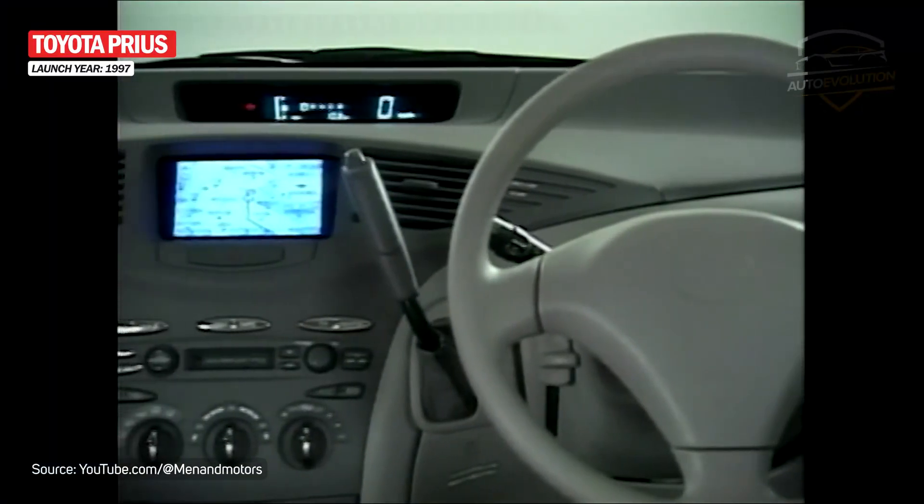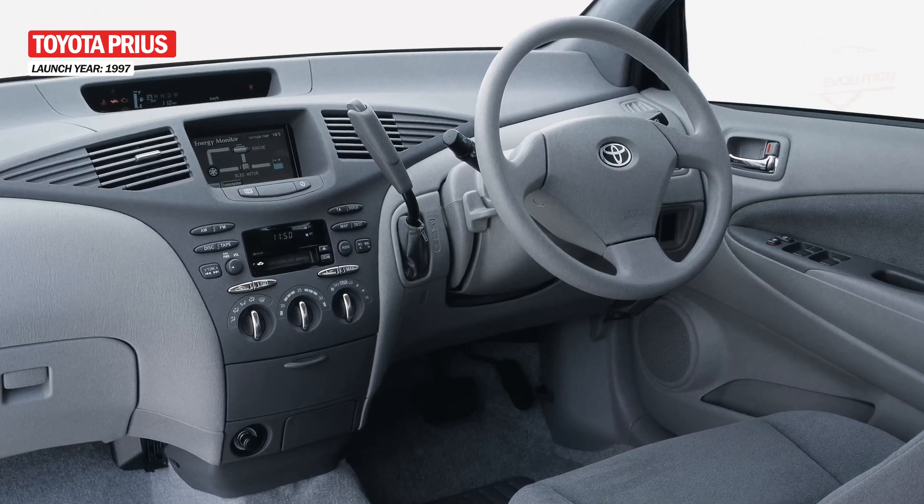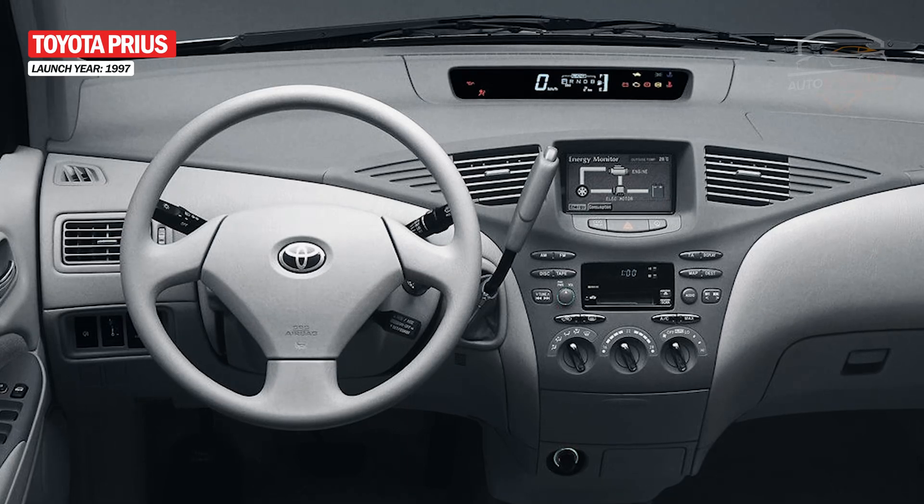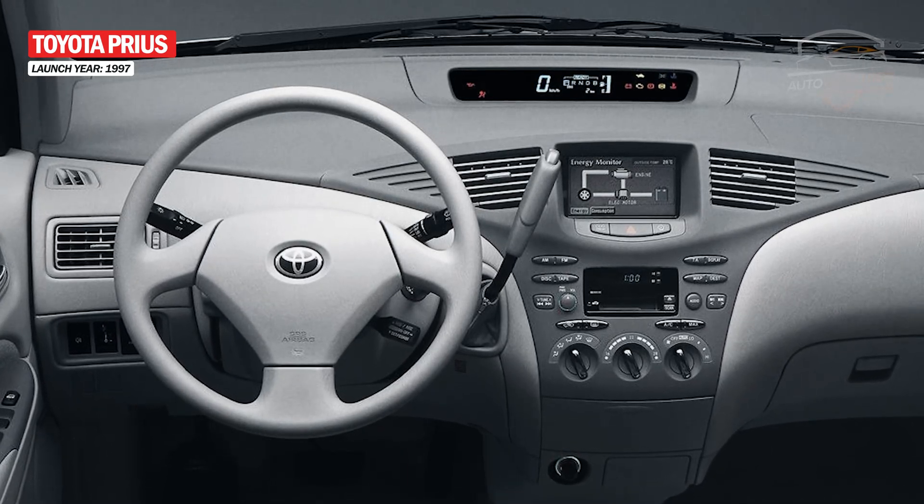The interior is even stranger, the most unusual element being the large stick next to the steering wheel used for transmission. Moreover, the instrument cluster was placed in the center of the dashboard.